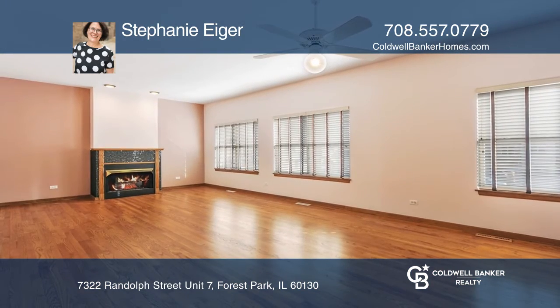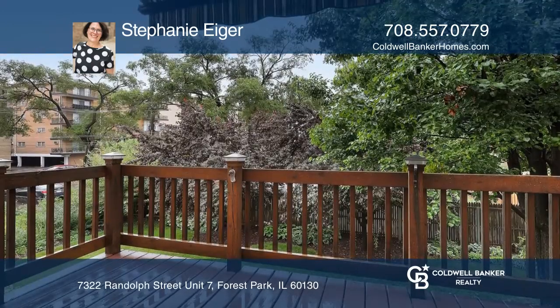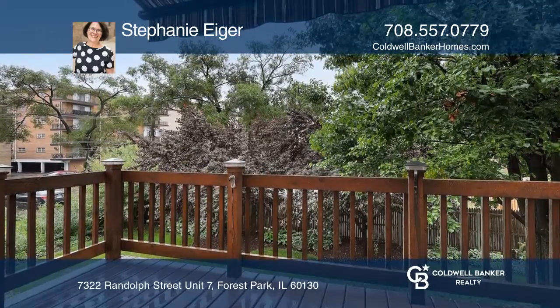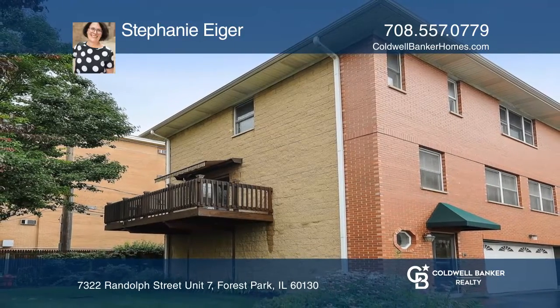The living room comes with a fireplace and ceiling fan. Entertain on the south deck overlooking a tree-filled backyard. Check out this must-see home by scheduling a tour with Stephanie Iger.